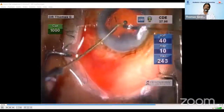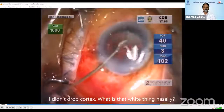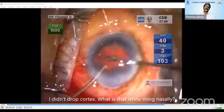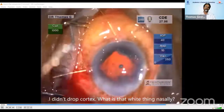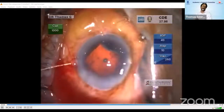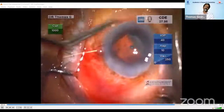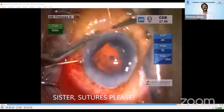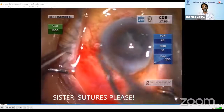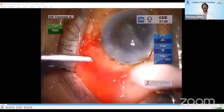Soon something white started peeping up from the nasal side. I had not dropped any cortex, so it took me some time to realize that was the ora serrata and the choroid behind. I quickly decided to close the wound and asked for sutures. The sister calmly asked me why I wanted sutures for a phacoemulsification. I lost my cool and luckily she did not. Eventually the sutures did come in, and I took out the iris hooks and managed to close the wound with a central box suture.